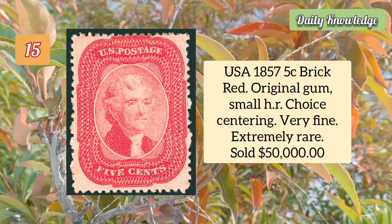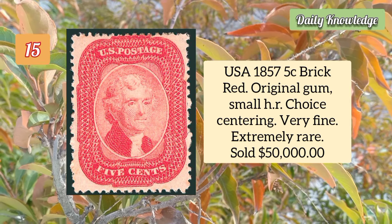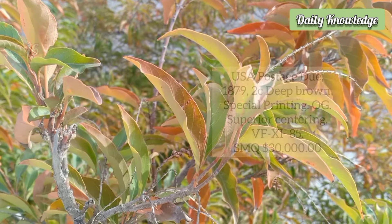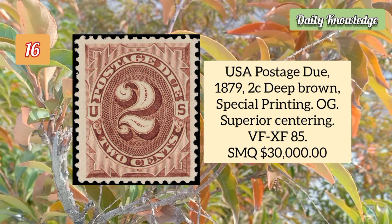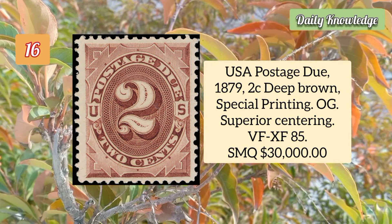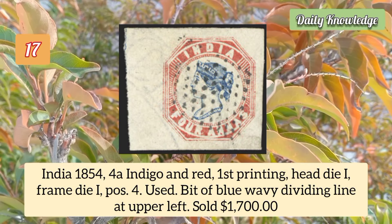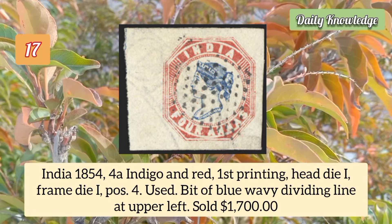USA 1857 five cent brick red, original gum, small hinge remnant, choice centering, very fine — it is extremely rare. USA postage due 1879 two cent deep brown special printing, original gum, superior centering, very fine to extremely fine 85 grade. India 1854 four anna indigo and red, first printing, head die one, frame die one, position four — a used example.